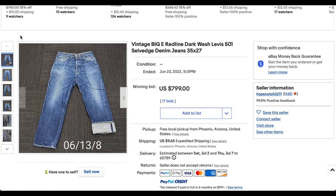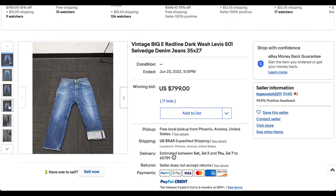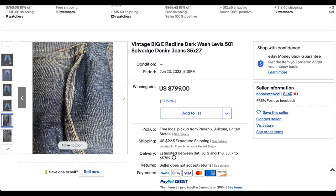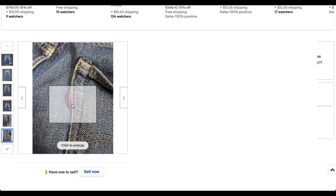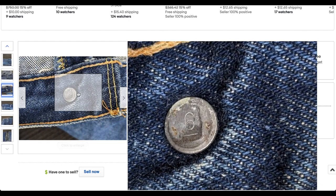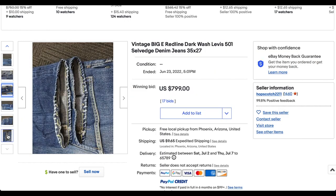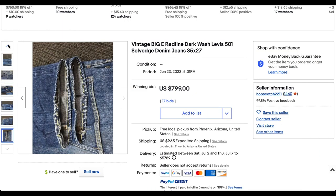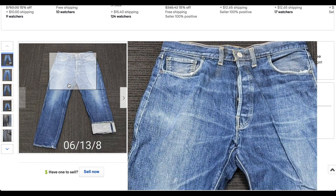Then we have a Big E red line 501. This thing is interesting that it beat out some of the jeans on this list. Size 35x27 is a pretty good size. We've got the single stitch on the back of the pocket, we've got the Big E, and everything else looks in line. We do not have a V-stitch, because this is not that terribly old — probably from the late 60s, early 70s, that transition period. It's a beautiful pair of jeans.